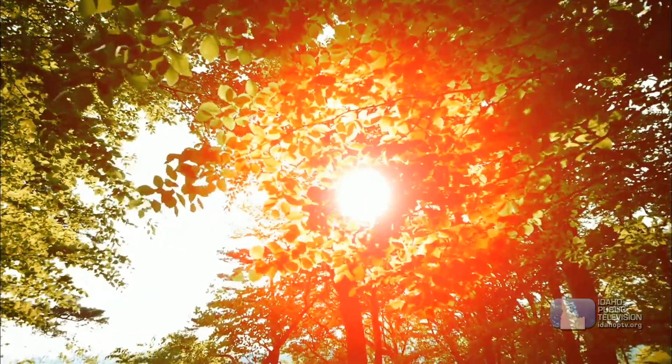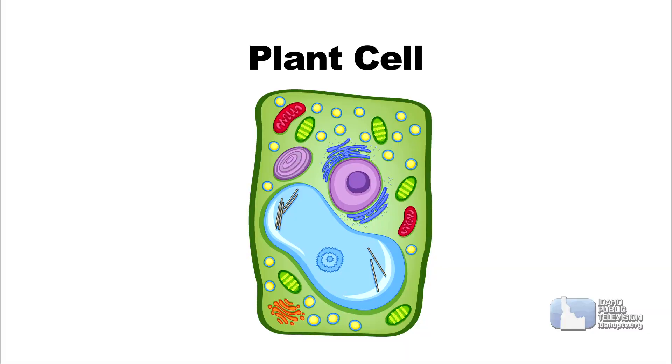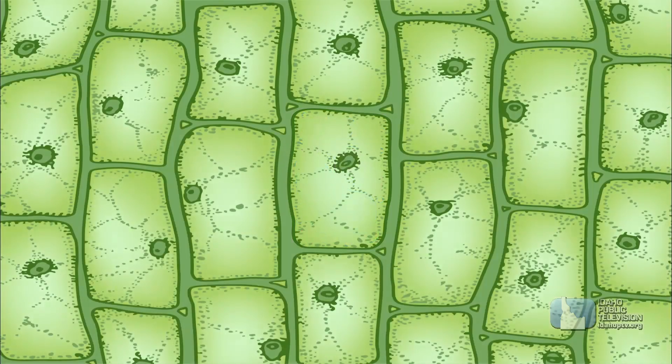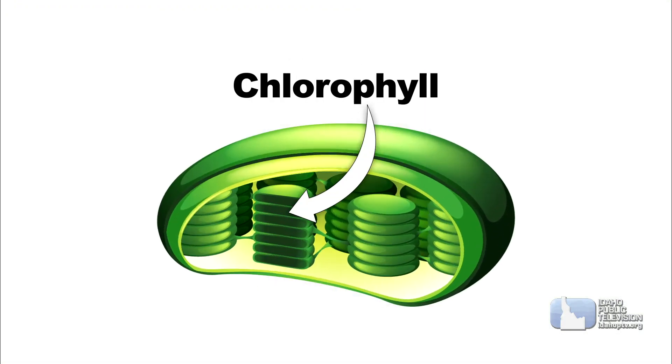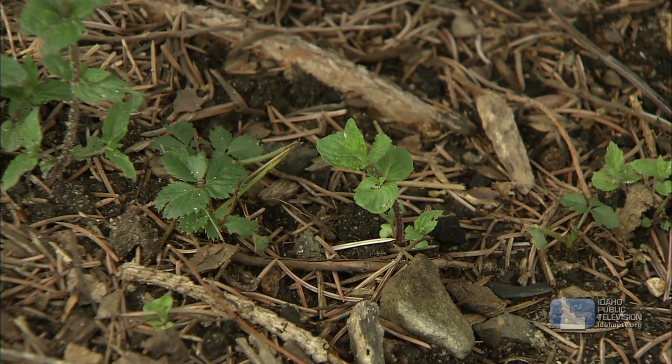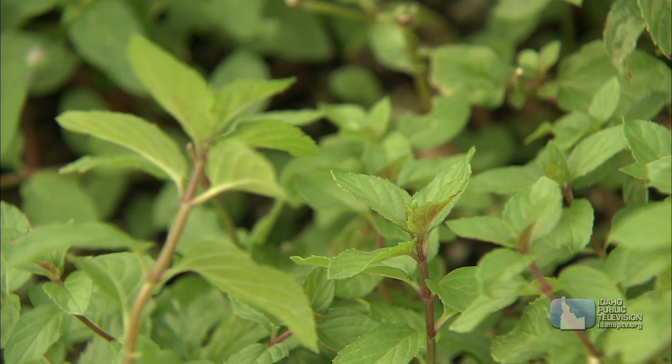Plants make food by a process called photosynthesis. Plants are made up of tiny plant cells. These cells have tough, thick walls made of a thing called cellulose. Most plants have a substance inside these cells called chlorophyll, and chlorophyll helps plants turn the warmth of the sun into energy. It's also what gives plants their green color.